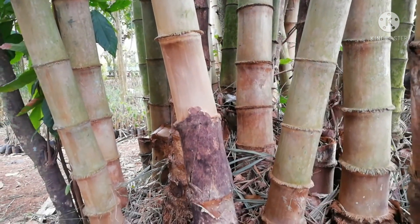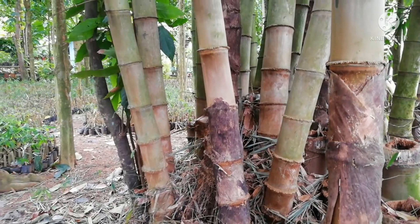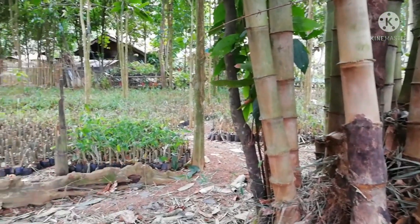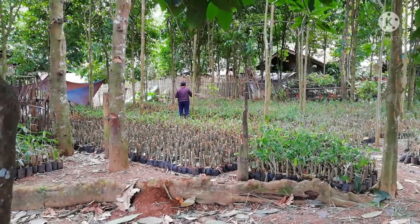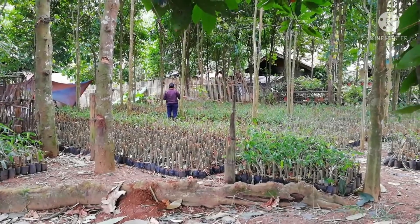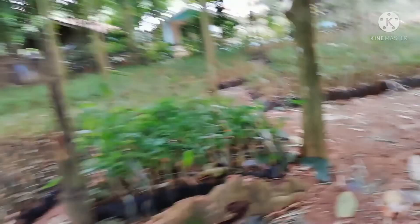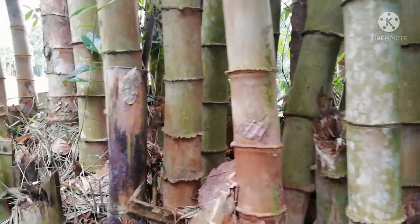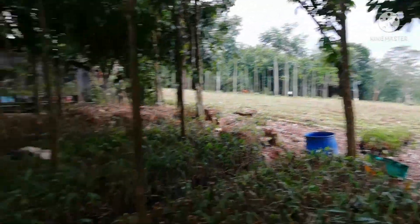Alright, mga ka-freshness and bamboo lovers all over the country and all over the world on YouTube. So this is my nursery and also my uncle's nursery. We are mass propagating giant bamboo propagules that have been harvested from a giant bamboo grove or forest. This is one of our sample giant bamboo here. The scientific name is Dendrocalamus Asper.